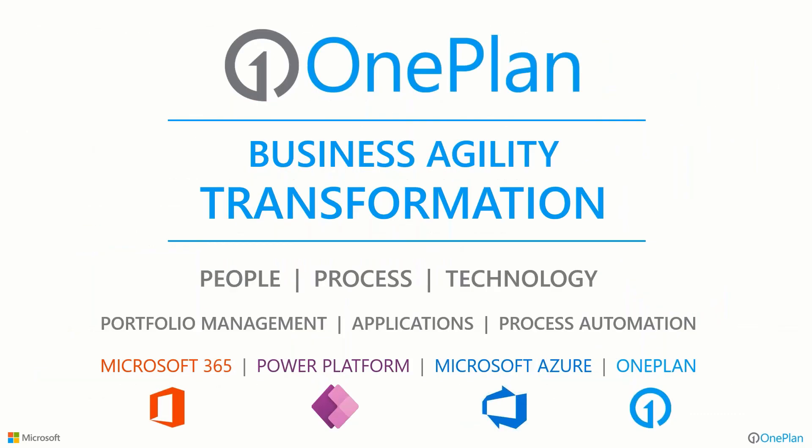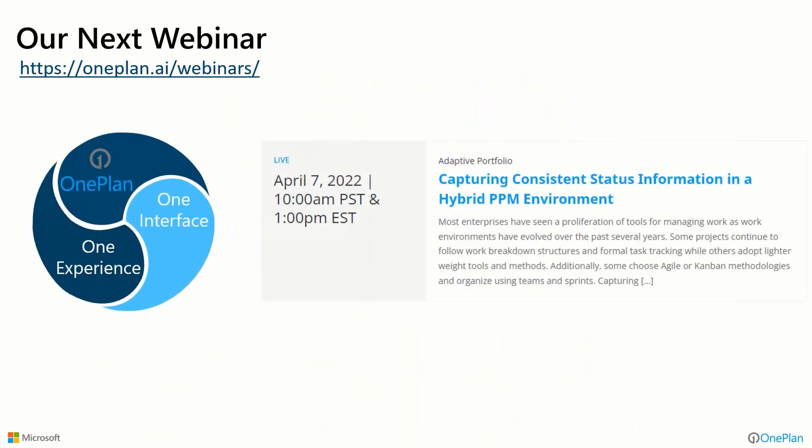We're here to help you to whatever degree you'd like. We can just stand up technology for you, but we're really passionate about helping people on the process and people side of things to make sure adoption and the outcomes and benefits received are optimized within an organization. We do these webinars all the time. This time next week, we have a webinar called Capturing Consistent Status Information in a Hybrid PPM Environment — more focused on getting reporting and status reporting consistent, not having to manually generate and recreate these almost as a project in itself every reporting period.